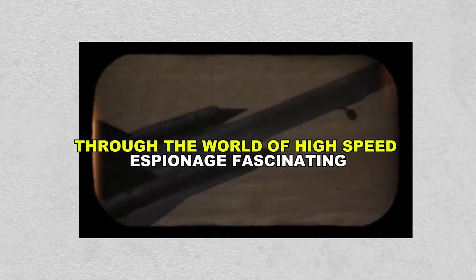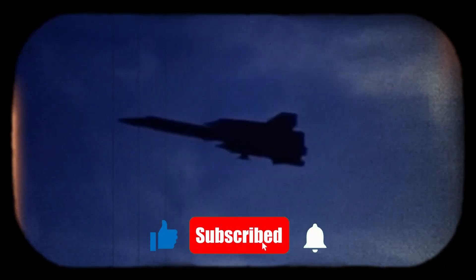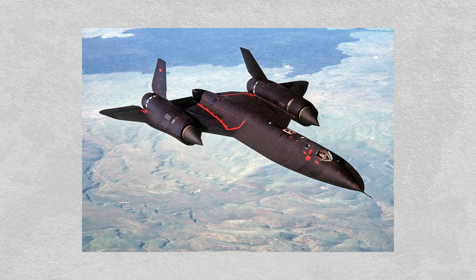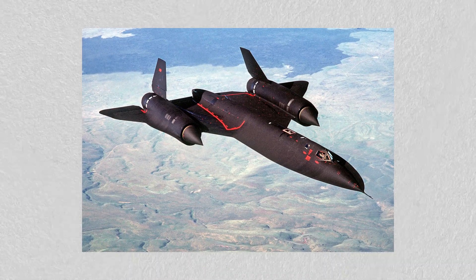If you found this flight through the world of high-speed espionage fascinating, make sure to hit that like button and subscribe to Aviation Archives for more amazing stories from the skies. Thanks for watching and see you in the next episode where aviation history takes flight.